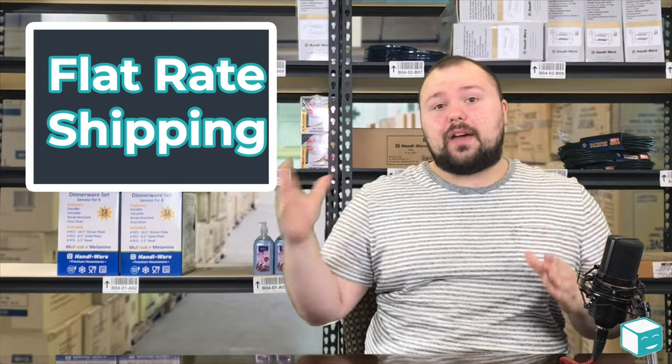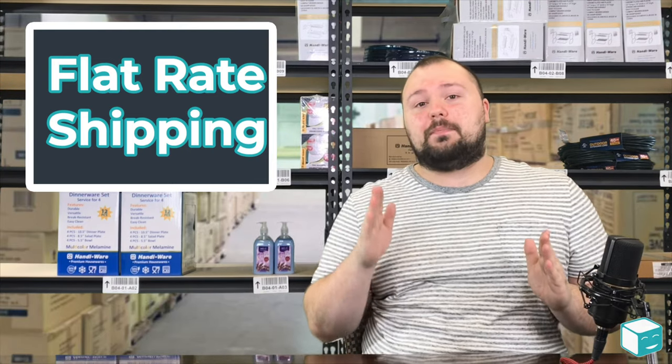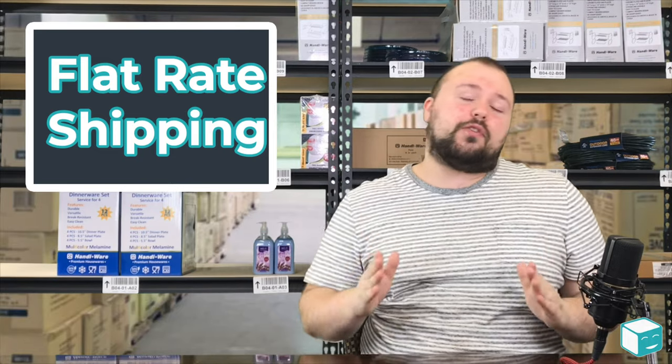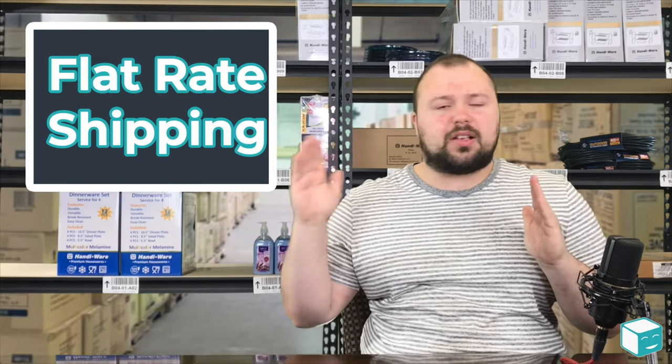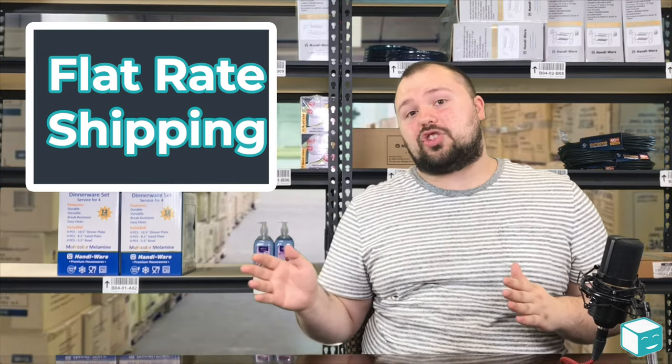But if you don't have good discounts with any carrier that you're using, flat rate packaging can be a way to get the most out of your shipping strategy. If you're a smaller seller and you don't have custom or negotiated rates, I'd highly recommend taking a look at flat rate shipping.